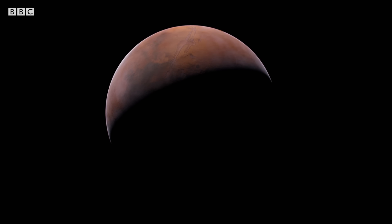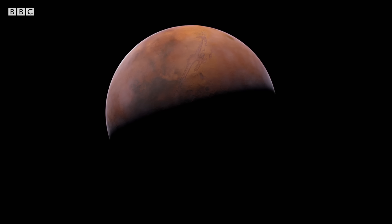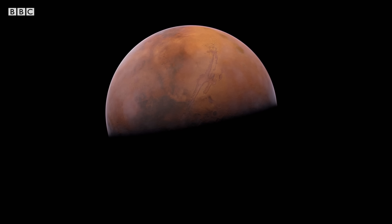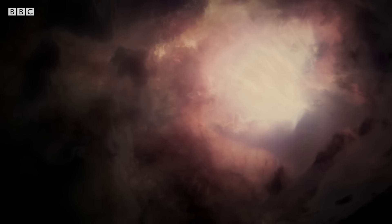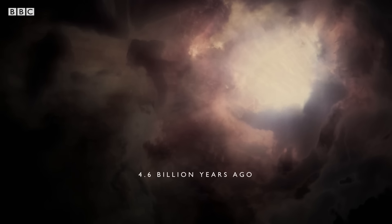So why did Mars lose its protective shield? What happened deep beneath its surface that stopped Mars from developing like Earth? The answer lies at the beginning of Mars's story, at its very creation. 4.6 billion years ago, when the planets were forming from the dust clouds circling the sun, early differences between Mars and Earth set the young planets on very different paths.